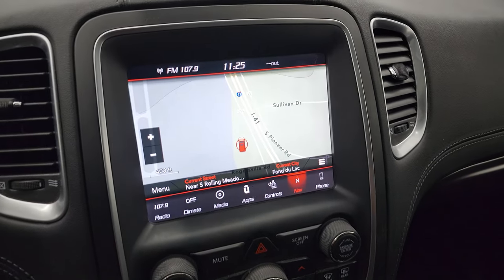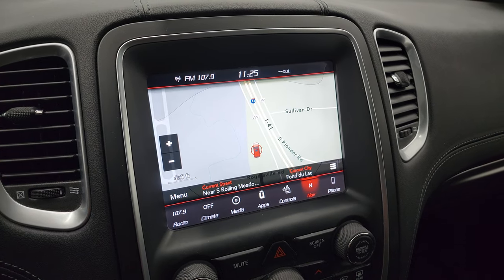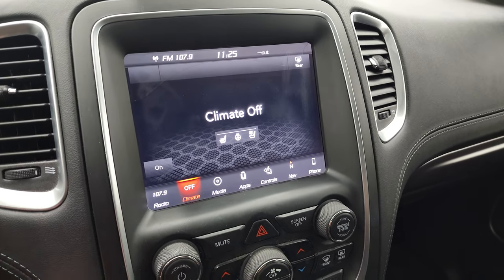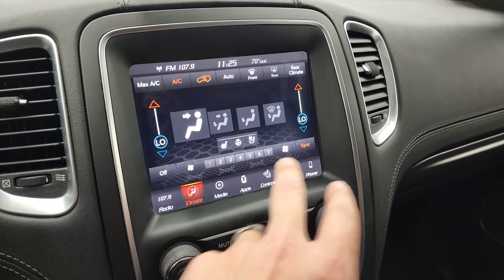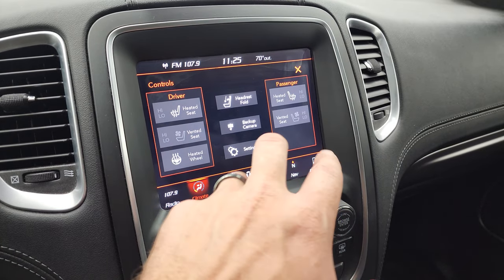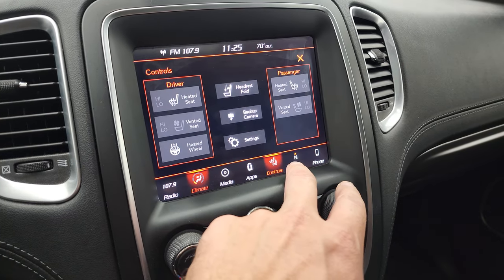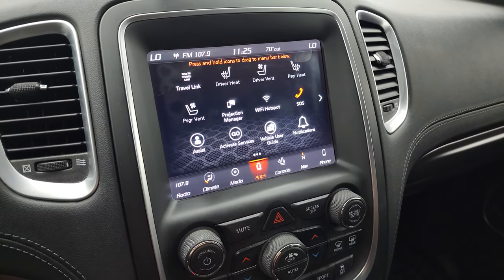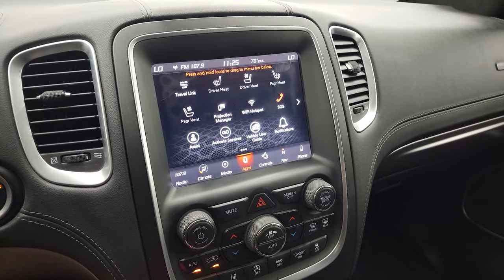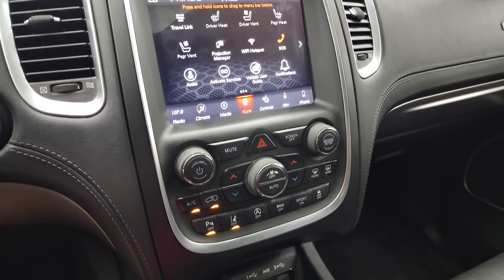This one has the 8.4 4C radio with factory navigation — there is Highway 41 showing, so you can see that is working nicely. You get AM, FM, and SiriusXM radio capabilities. You can do your climate controls here, including dual climate controls. You can also access your heated and cooled seat buttons, fold down those third-row headrests from here, and check out your backup camera, which is working nicely. You have all your different apps, and this one does have the projection manager where you can project your cell phone to the screen via Android Auto or Apple CarPlay.